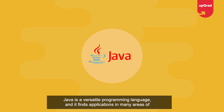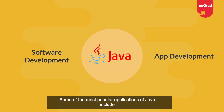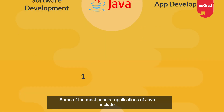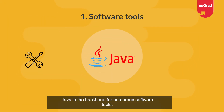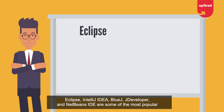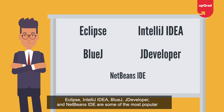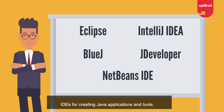Java is a versatile programming language and it finds applications in many areas of software and app development. Some of the most popular applications include software tools — Java is a backbone for numerous software tools, widely used for both open source and commercial software projects. Eclipse, IntelliJ IDEA, BlueJ, JDeveloper, and NetBeans IDE are some of the most popular IDEs for creating Java applications.